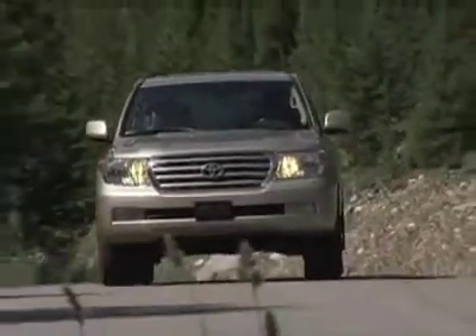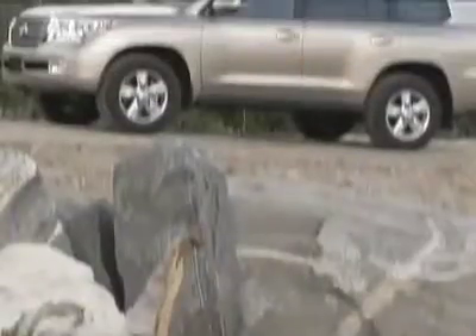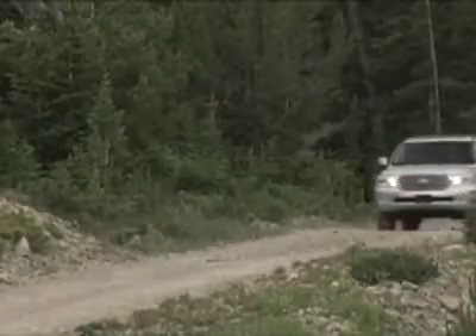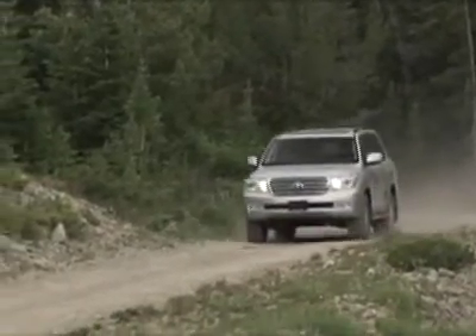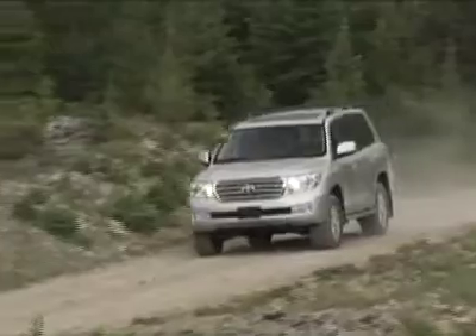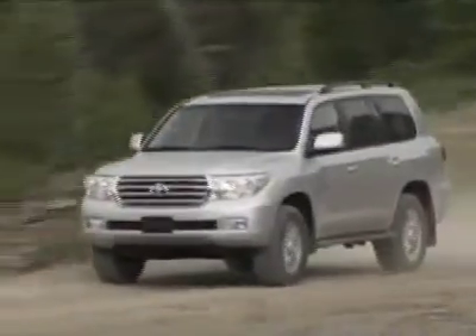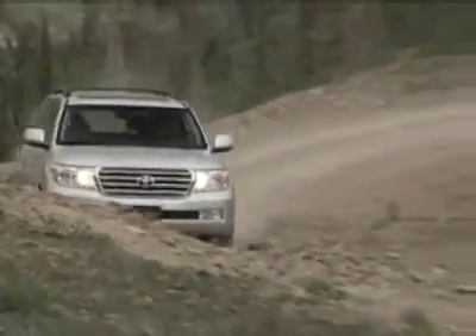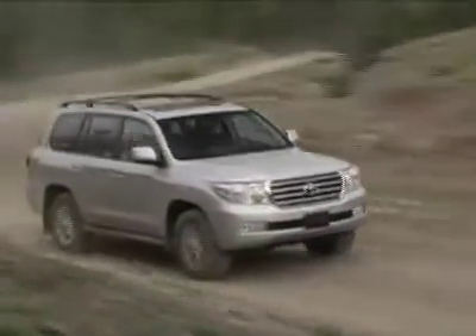And Toyota's latest iteration just reinforces that theory. I own a 1999 Land Cruiser with 130,000 miles, and it's still a rock-solid vehicle that has experienced no major problems, just routine maintenance. But more importantly, the interior has held up beautifully and all electronics are still functioning. The Land Cruiser is built the way Mercedes used to build cars. These are 300,000-mile vehicles that are accustomed to extreme driving conditions on every continent.